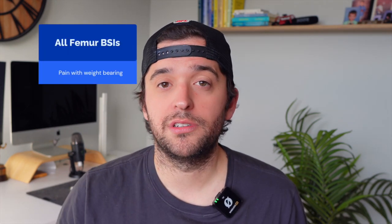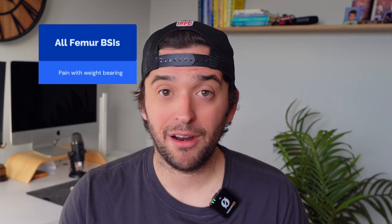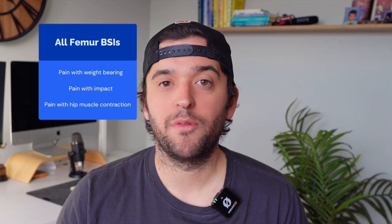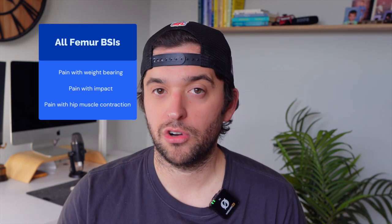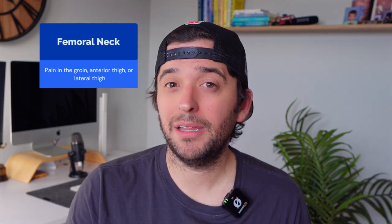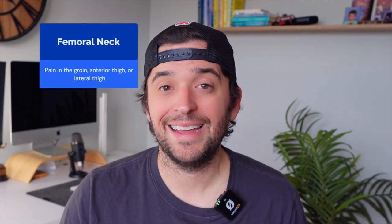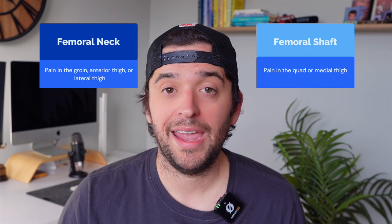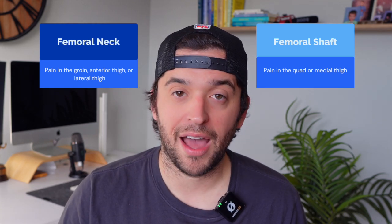Overall, both of these injuries are going to present with pain with weight bearing, pain with impact like jumping or running, as well as pain with anything that forces the hip musculature to contract. The femoral neck is going to typically present with pain in the groin, anterior thigh, or lateral thigh, while the femoral shaft is going to present with pain in the quad or medial thigh.